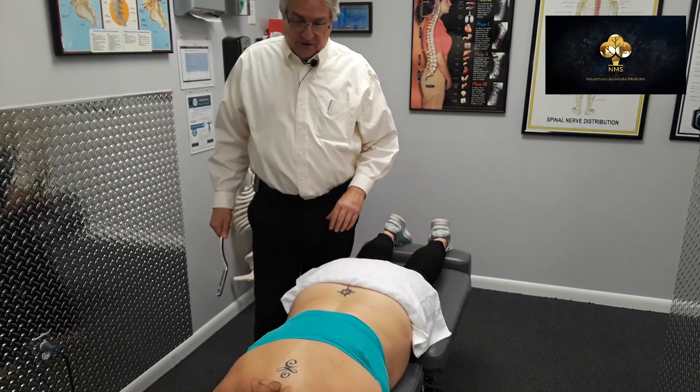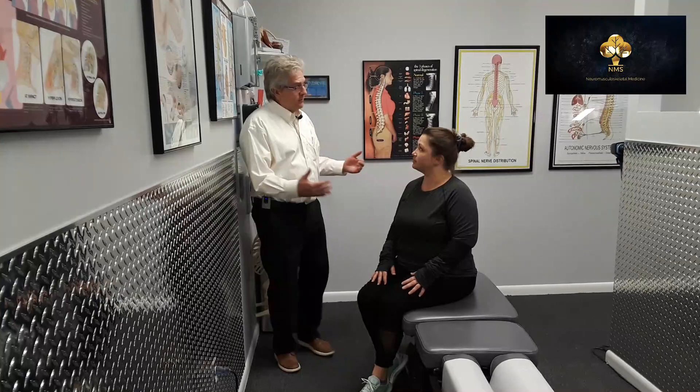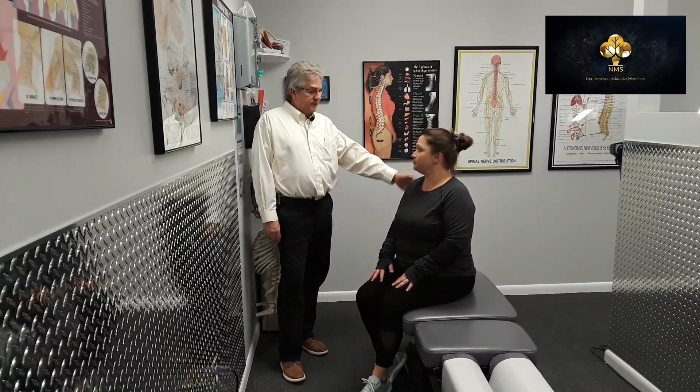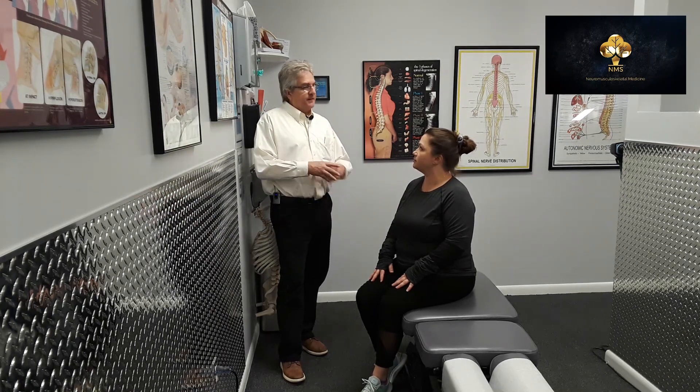How does it feel right now, Andrea? It feels warm and nice. Andrea, we did two different things: Graston technique for the right shoulder and the lower back, and we adjusted your mid and lower back. Separating things out, what did it feel like when you had your adjustment?